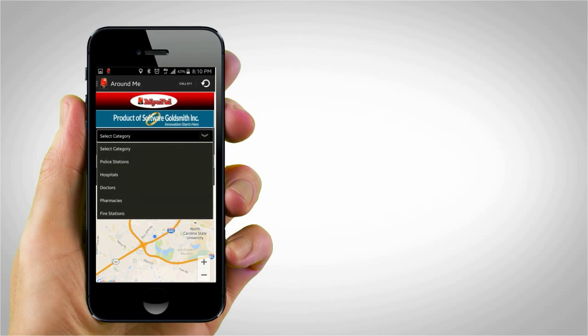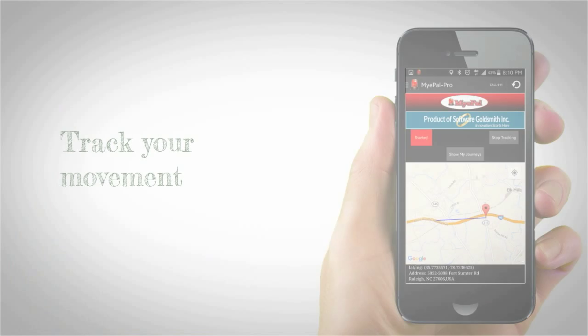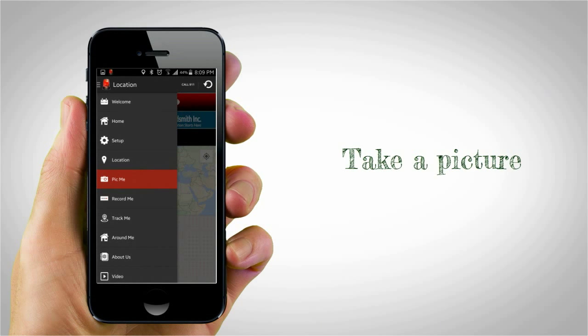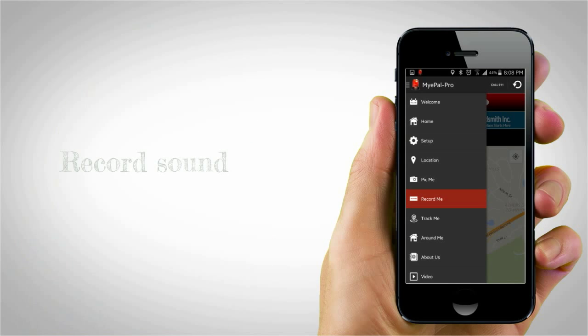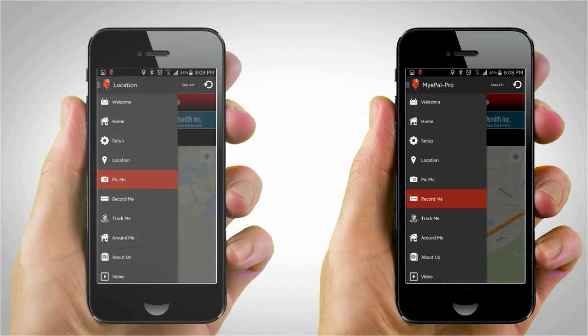A unique feature of My ePAL is that it allows you to locate nearby emergency healthcare services on the map. You also have the ability to track your movement and share it with your contacts, allowing them to virtually walk with you. You can also take a picture of yourself or your surroundings and record your conversation or background noise. These can be shared with your five contacts as well as saved on the cloud for future use, which can be very useful if there is ever a police investigation.